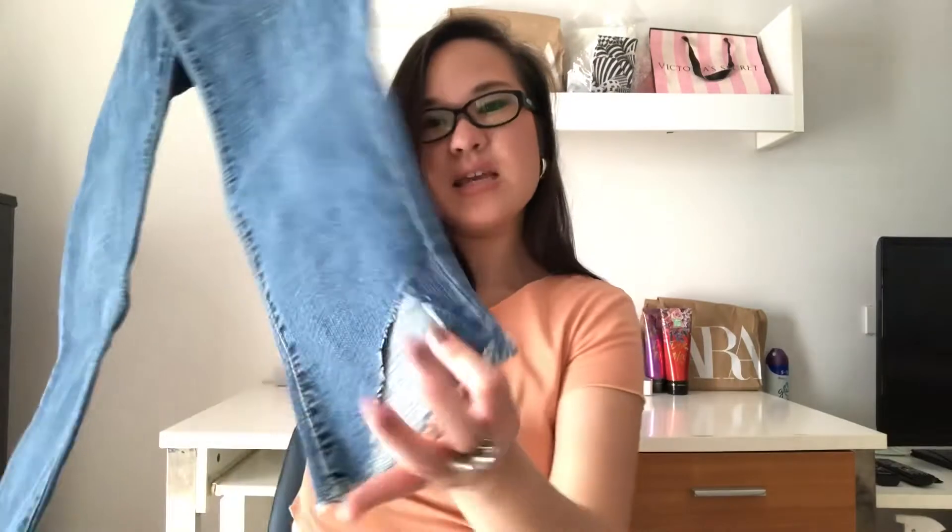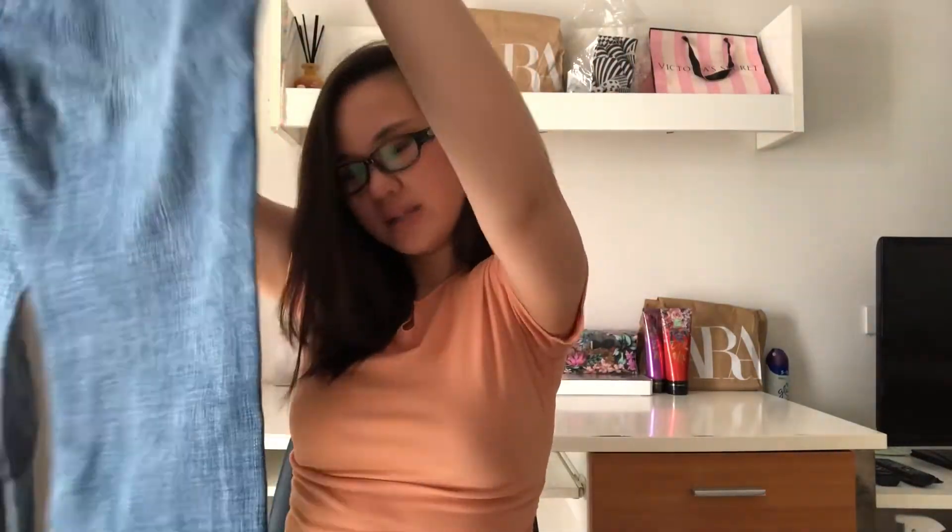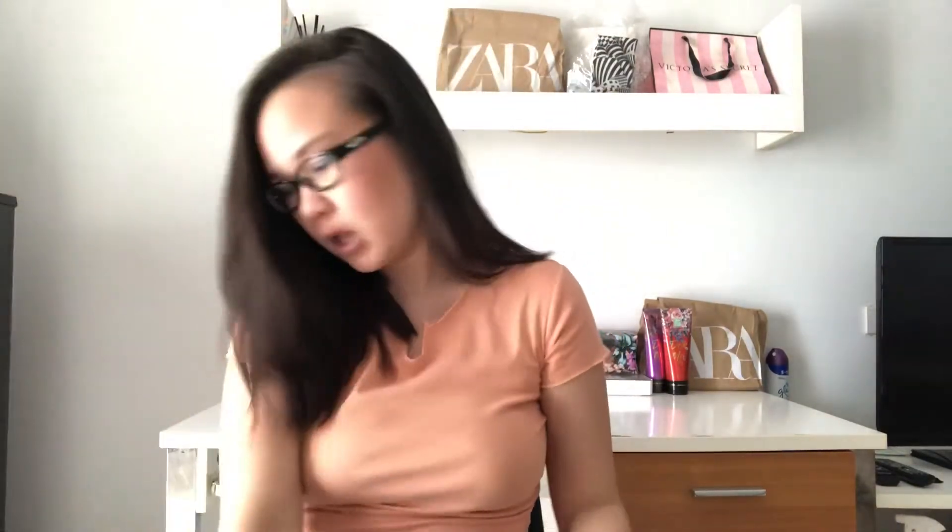What I love about this pair is the whole cut-off frayed detailing at the bottom. I love the denim color and I like how it doesn't go all the way down — it sits slightly above the ankle, a couple inches above, which is really nice. All the denim at that market was 290 baht, and they had tops as well.